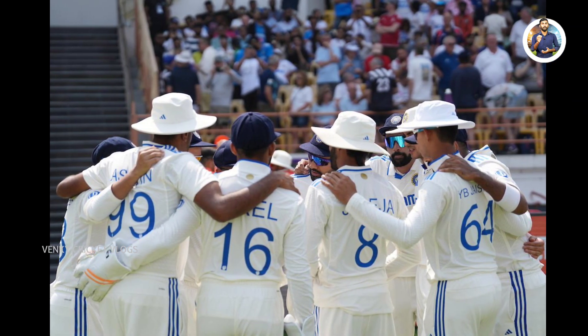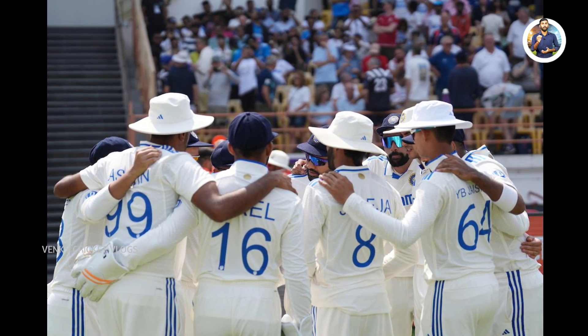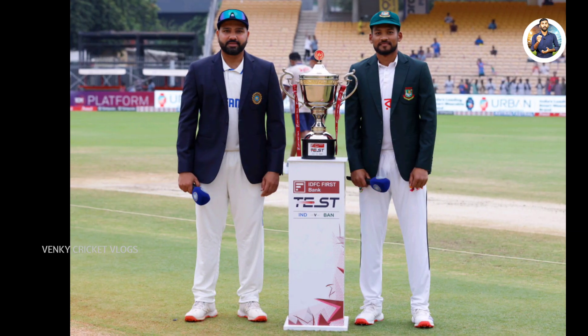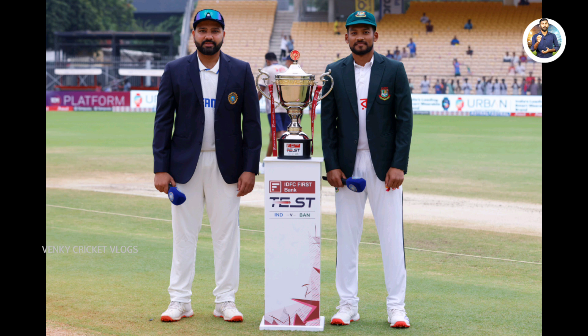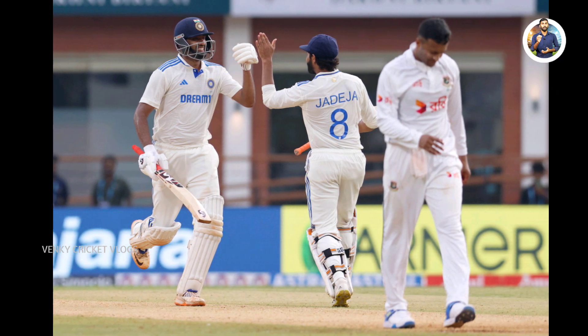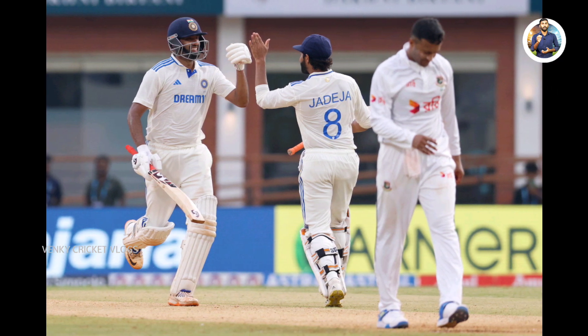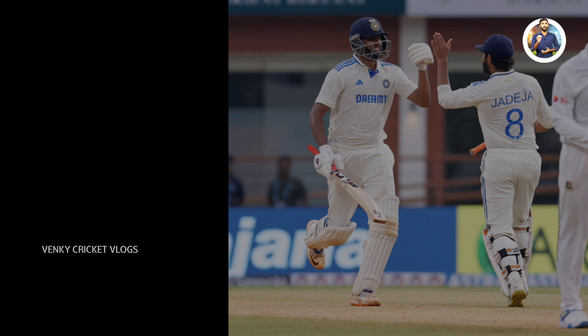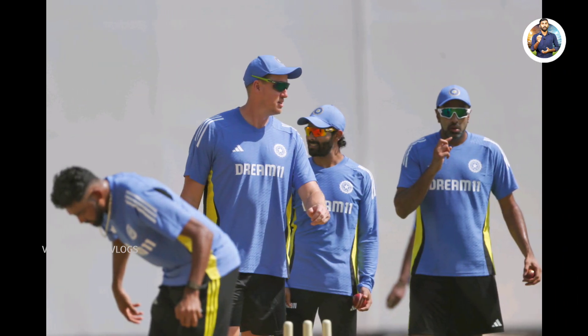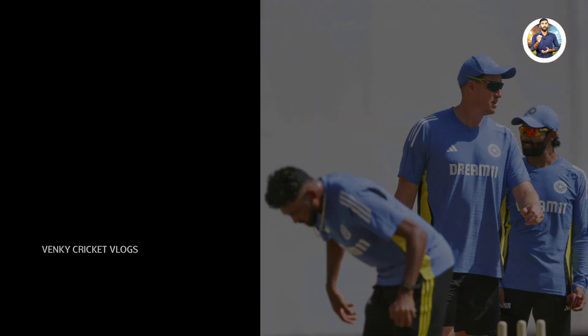With their victory in the first test against Bangladesh, the Indian cricket team achieved a rare milestone in test cricket history. India won the match by a margin of 280 runs, securing a unique accomplishment. For the first time in its history, India now has more wins than losses in test matches. Since playing test cricket from 1932, this is the first time that India's number of test victories has surpassed its losses.